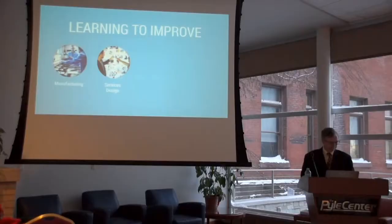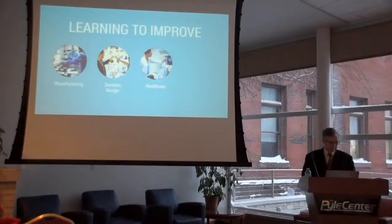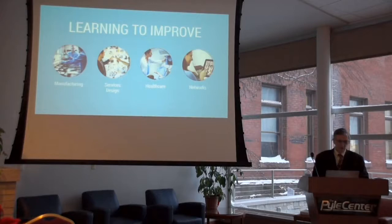How do design firms develop new products and services that actually make people's lives better and easier? How are very large healthcare institutions becoming safer and more patient-centered in the way they carry out their care? And more recently, how are structured scientific networks speeding progress on problems previously thought too difficult, if not impossible, to solve?